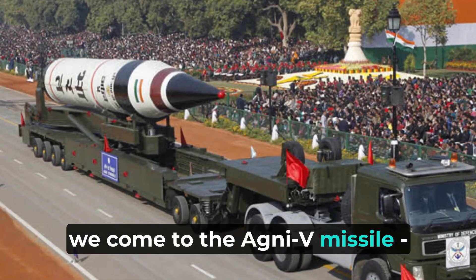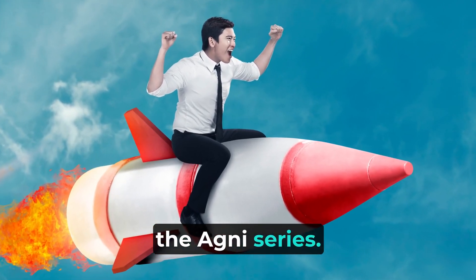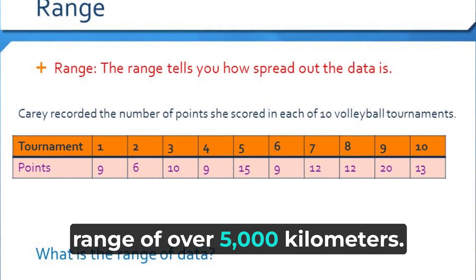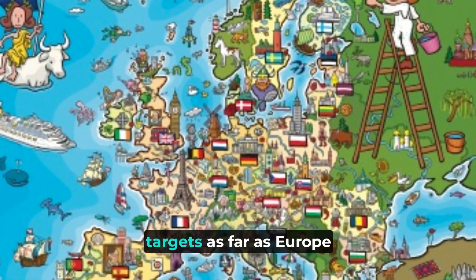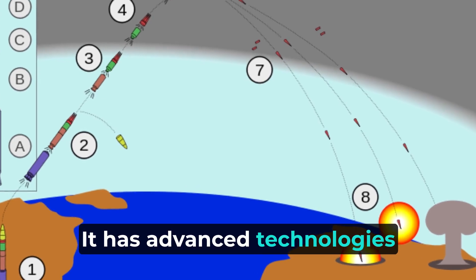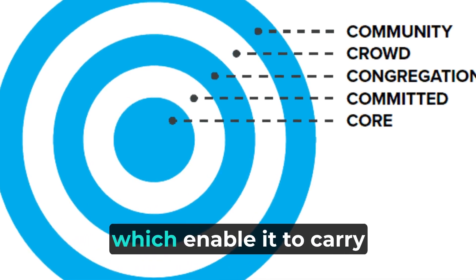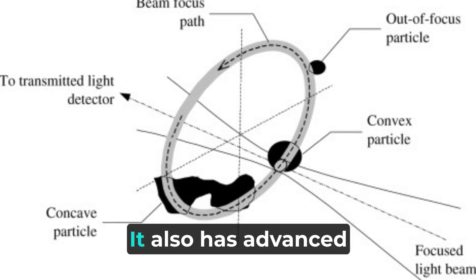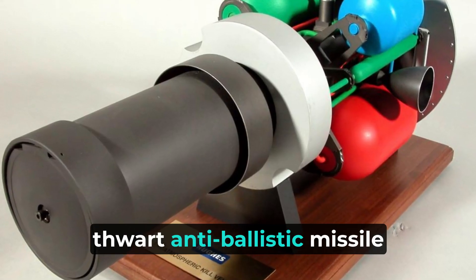Moving further, we come to the Agni-V missile, the crown jewel of the Agni series. It's an intercontinental ballistic missile (ICBM) with a range of over 5,000 kilometers. The Agni-V is capable of hitting targets as far as Europe and parts of Africa. It has advanced technologies like multiple independent re-entry vehicles (MIRVs), which enable it to carry multiple warheads and engage multiple targets simultaneously. It also has advanced countermeasure capabilities to thwart anti-ballistic missile systems.